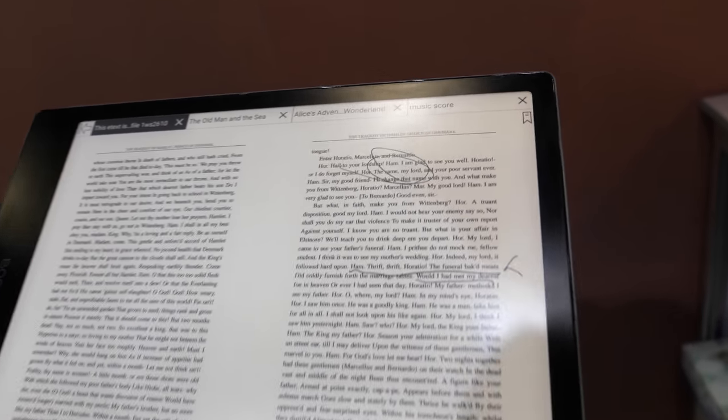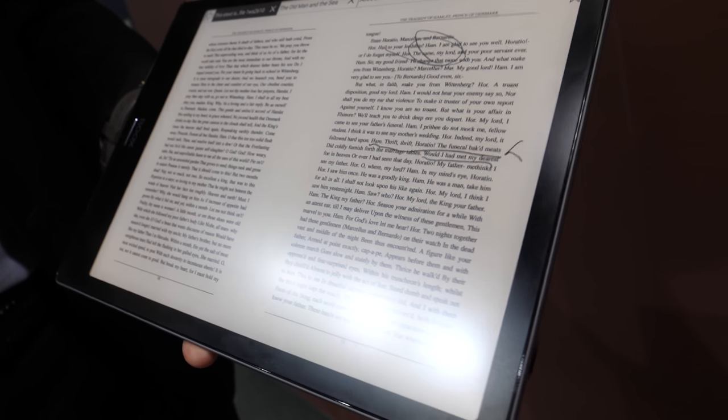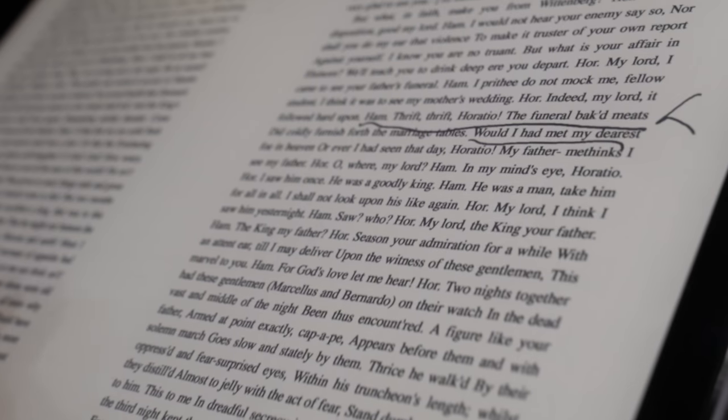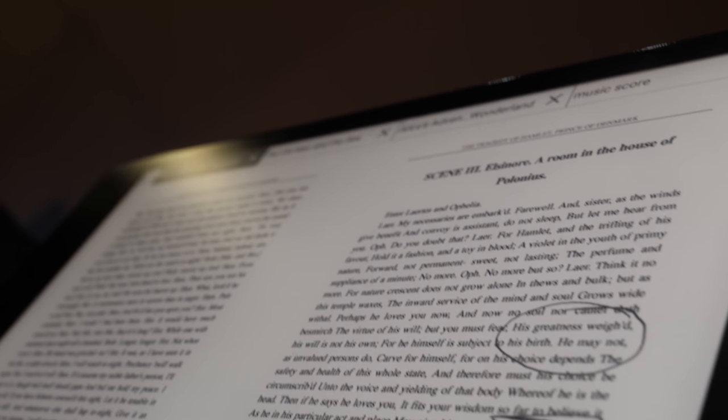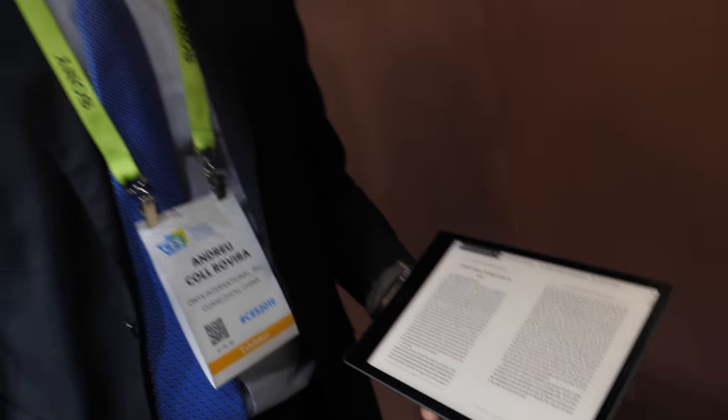There is also a reading mode developed for PDF files, which is like reading a normal book — you can see both pages, page 10 and page 11, just swipe. The CPU is a quad-core processor at 1.6 GHz. We have upgraded to 4 GB of RAM, which makes it much faster — before it was 2 GB.